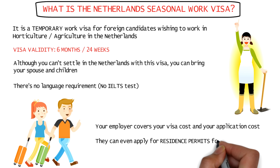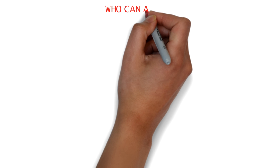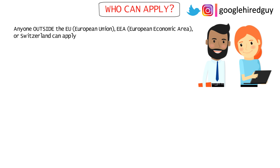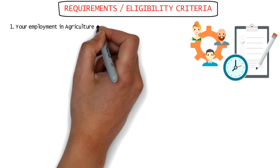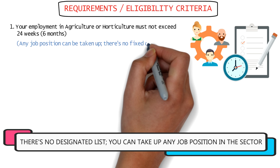The Netherlands seasonal work visa is a temporary work visa given to foreign candidates wishing to work in the horticulture industry — which is basically agriculture — in the Netherlands. Since this is a seasonal visa, the validity is six months. Although you can't settle permanently using this visa, you can bring your dependents like your spouse and children. There's no language requirement, so you don't need IELTS. The entire cost is covered by your employer, including visa and application fees. After six months, if your employer wants you to settle permanently, they can apply for residence permits for you and your family. It's also possible to switch your visa into a permanent residence visa later on.